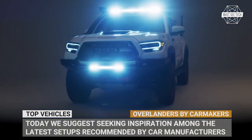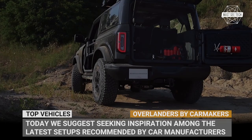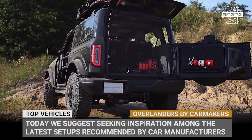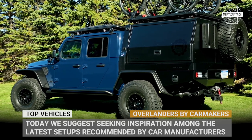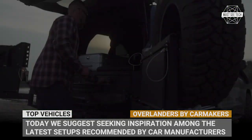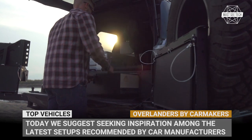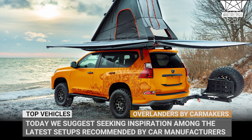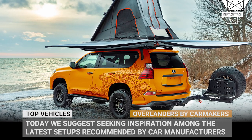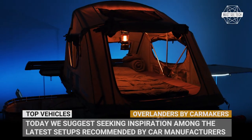Let's say you already own a vehicle with great off-roading capabilities but still cannot decide what equipment should be installed to turn it into a proper overlander. Today we suggest you seek inspiration among the latest setups recommended by car manufacturers themselves. Subscribe to Must-See Tech and do not hold back your imagination. Let's roll!